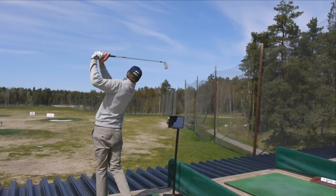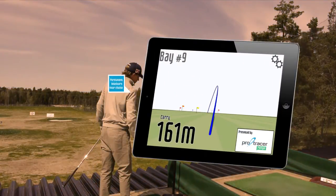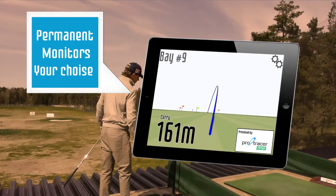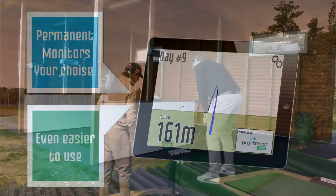As a range owner, you have the option to install permanent monitors at each bay to display tracking information. Permanent monitors make it easier for golfers to get started and become more aware of the system. On top of that, monitors are a perfect ad space for sponsorships and help you raise the bar for your whole facility.